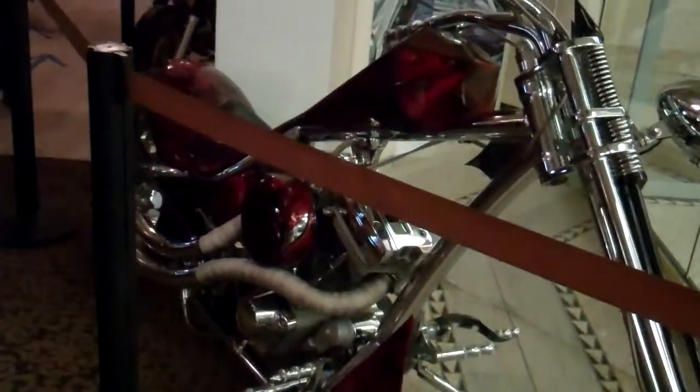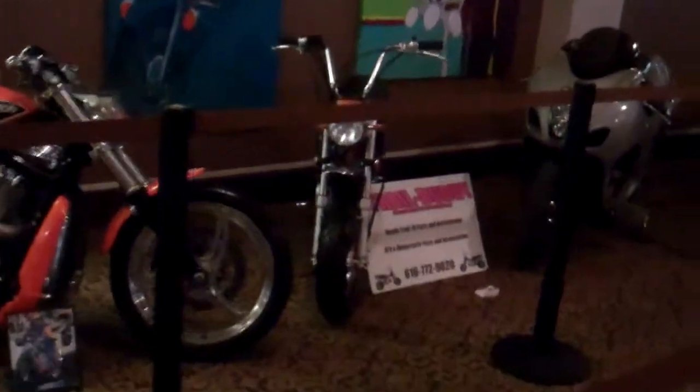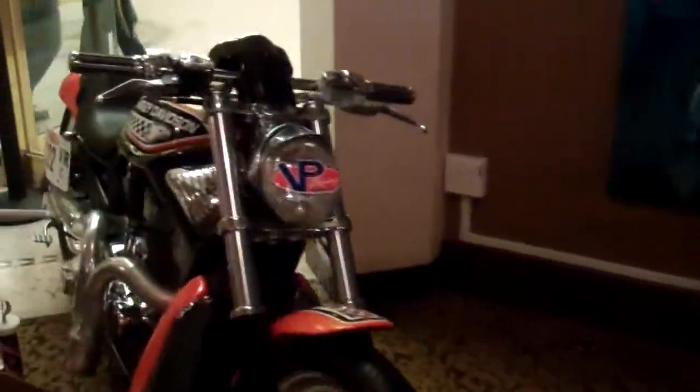Hey guys, we're at the Harley exhibit. Let's walk you guys through it. We have some nice bikes in here. I'll show you guys up close — there's a nice cool skull on that one. And that's Suzuki, Honda, and Harley Davidson.